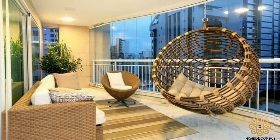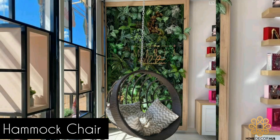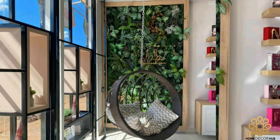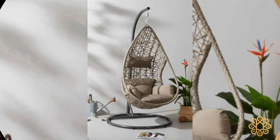Hammock Chair: This type of hanging chair features a hammock-style seat that is suspended from a single point. It is perfect for relaxing and lounging outdoors.